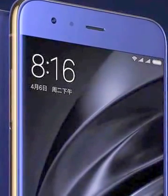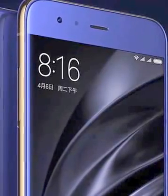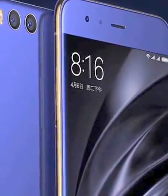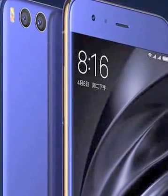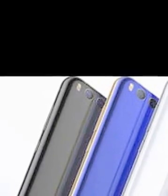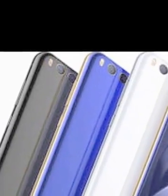As far as the cameras are concerned, the Xiaomi Mi 6 packs a 12-megapixel primary camera on the rear and an 8-megapixel front shooter for selfies. The Xiaomi Mi 6 runs Android and is powered by a 3350mAh non-removable battery.